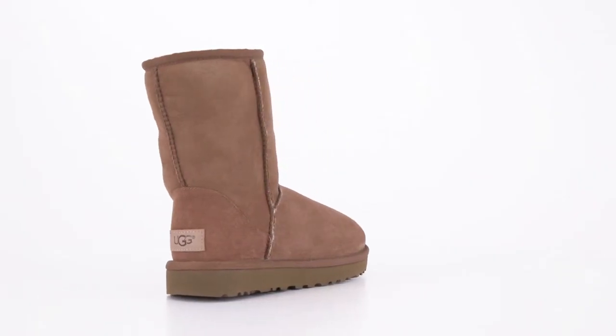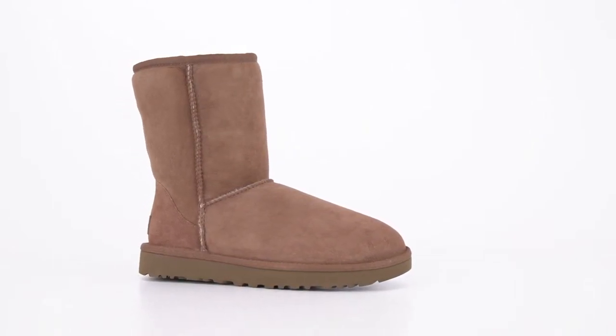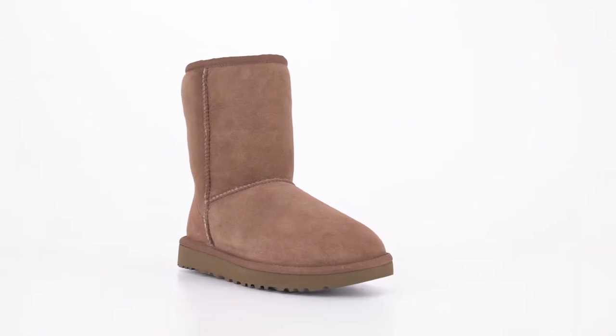You know it for its super plush sheepskin — well, that part hasn't changed. The Grade A fur is still the softest of its kind, with superior breathability and temperature control.